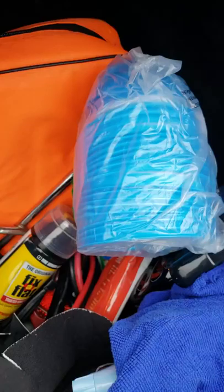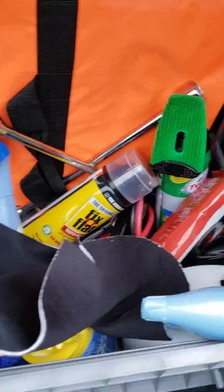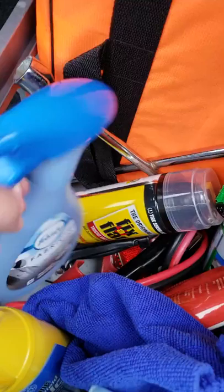Let me show you inside my trunk. I keep it fairly clean except for some essentials. I have a towel for any pets or wet situations. These are barf bags I got from Amazon for about nine dollars — I keep a couple in the center console up front and the rest back here. I also have microfiber cloths to clean windows or wipe down panels.